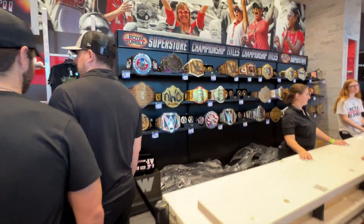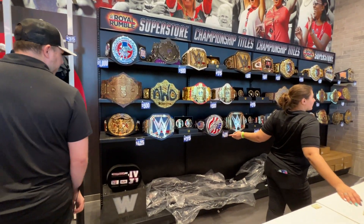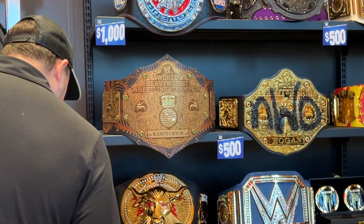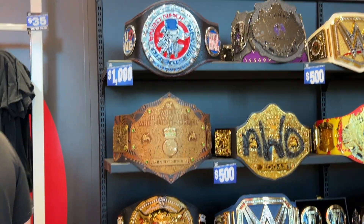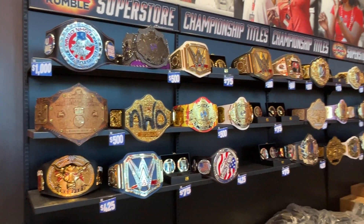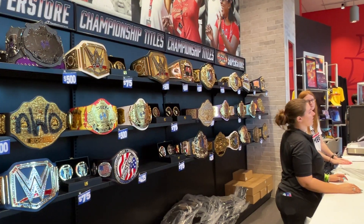Here's a close-up of some of these belts. They've got the John Cena belt there that spins — check out that Randy Orton belt too. And then that John Cena belt is five thousand dollars on that one. These over here are about five hundred to six hundred dollars.